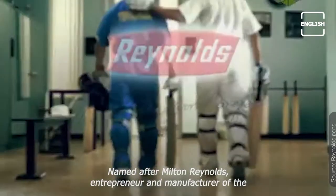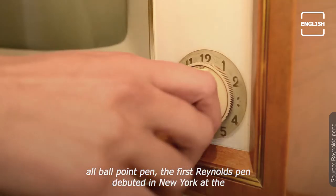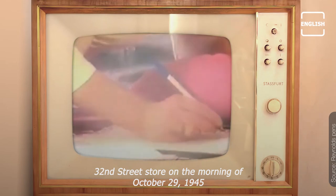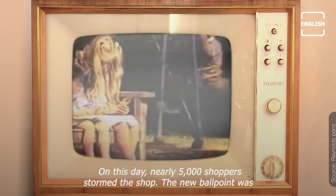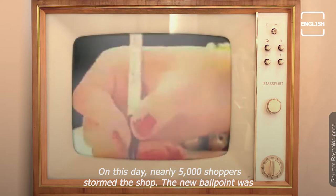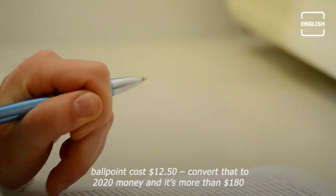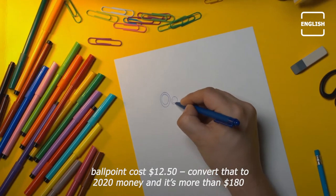Named after Milton Reynolds, entrepreneur and manufacturer of ballpoint pens, the first Reynolds pen debuted in New York at the 32nd Street store on the morning of October 29, 1945. On this day, nearly 5,000 shoppers stormed the shop. The new ballpoint was clean and convenient. However, it wasn't cheap back then — the new Reynolds ballpoint cost $12.50; convert that to 2020 money, and it's more than $180.